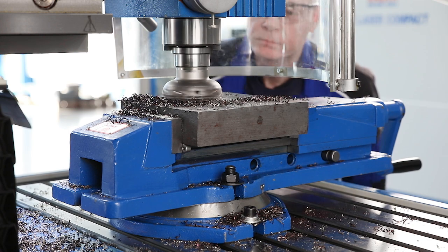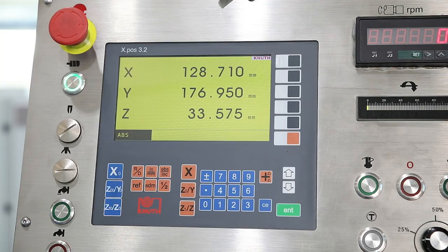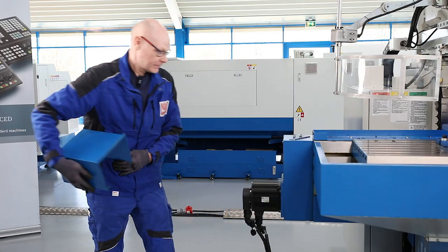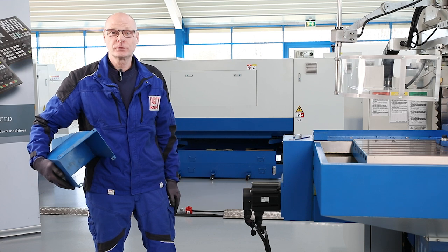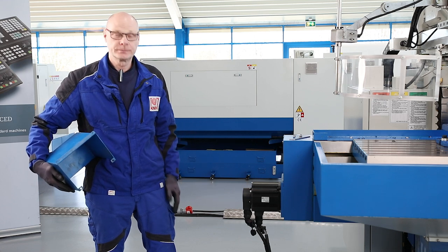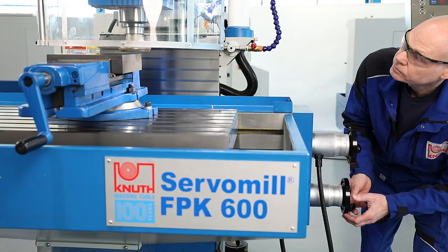The machine has a state-of-the-art servo conventional feed system based on the latest CNC technology but can be operated intuitively and without CNC knowledge. Powerful servo motors ensure a continuously variable feed drive. All axes can be controlled both automatically and manually by electronic handwheels or a joystick.